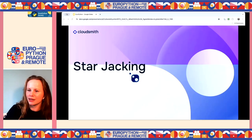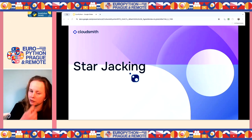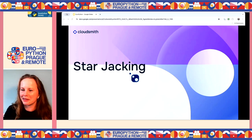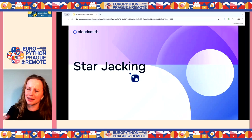Another type of attack is starjacking — where you copy the metadata of a known good package and spoof its popularity. Users think it's a legitimate package because it shows well-known maintainers on the team and loads of stars, but really the attacker just copied the metadata and is delivering malware.